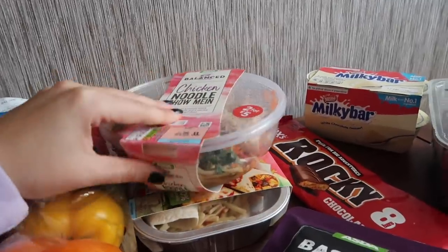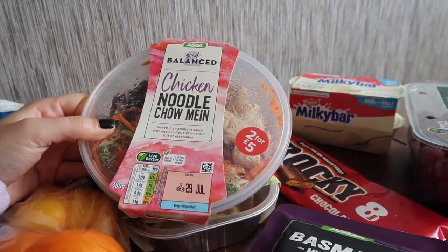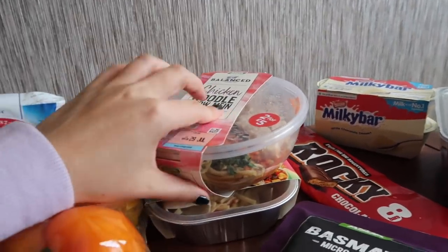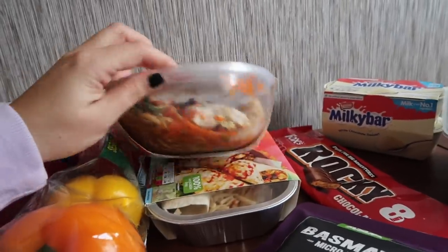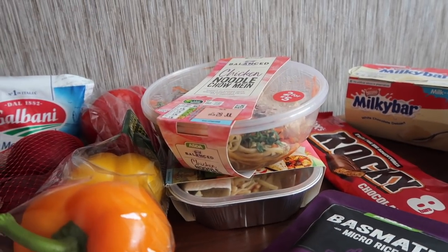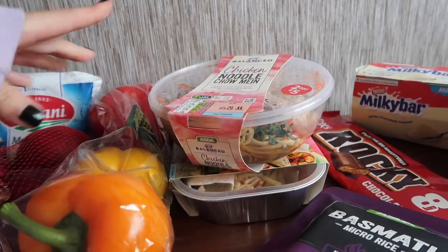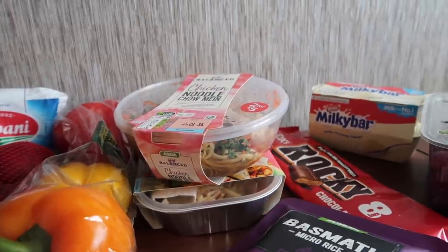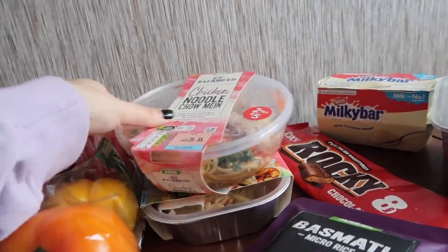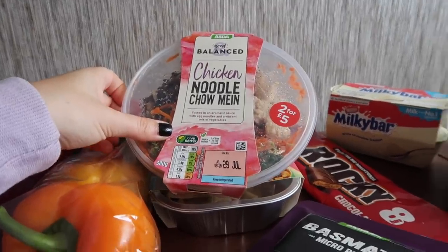I picked up another microwave meal from the fridge section — the Asda Good Balance chicken noodle chow mein, tossed in an aromatic sauce with egg noodles and a mix of vegetables. I used to have these a lot for lunches at work. I hadn't picked them up in a while but they were doing two for five pounds, so I got this one and my sister got the Thai red curry one which looked amazing. The chicken noodle chow mein is only 356 calories.